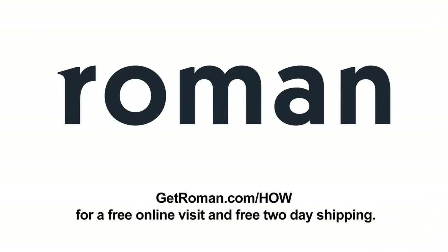This episode of Hands-On Wellness is brought to you by Roman. Get ED medication discreetly delivered to your front door. Go to getroman.com/how for a free online visit and free two-day shipping.